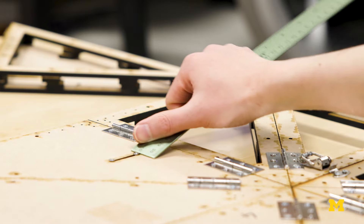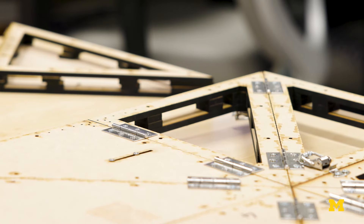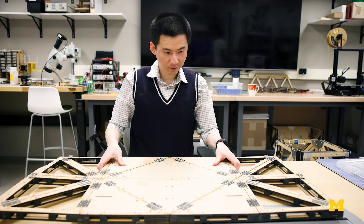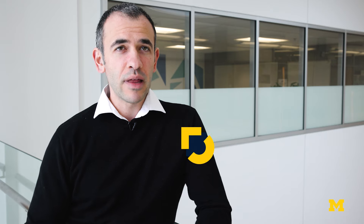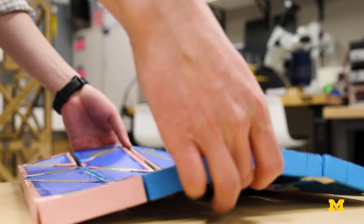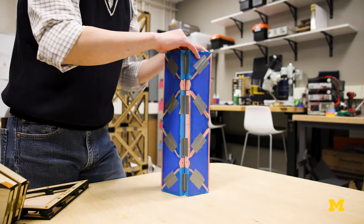Modern infrastructure is quite slow to construct, and not only that but it doesn't really have the ability to adapt — once you build it, it's stuck in place. What origami allows you to do is really reinvent the way you build modern infrastructures. We can imagine that structures can deform, adapt their shapes into different forms to serve different functionalities in different environments.